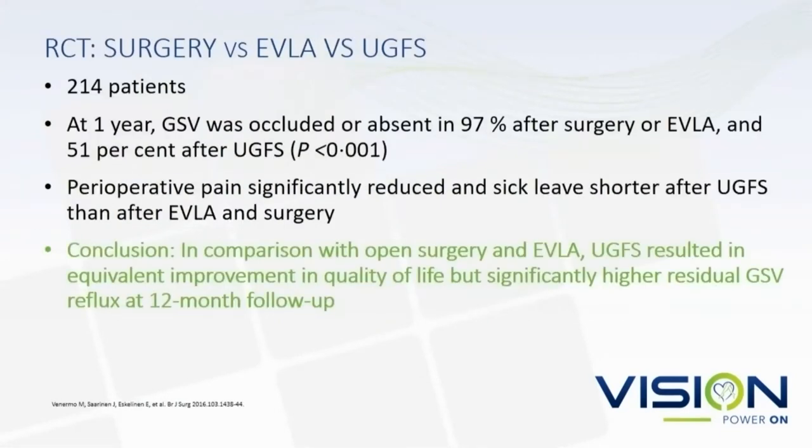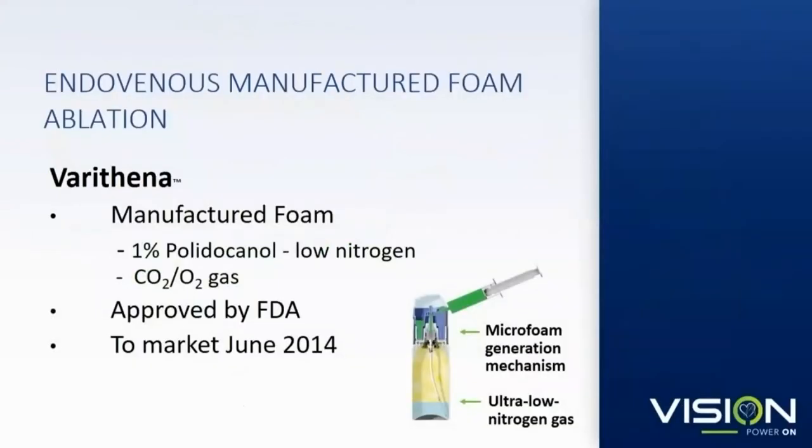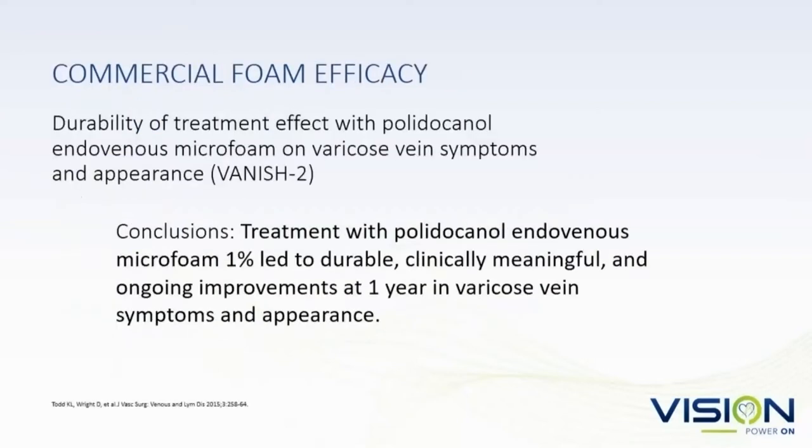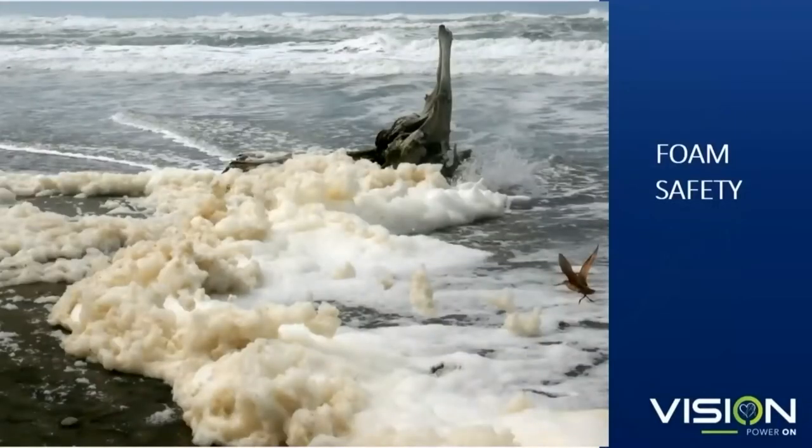Surgery versus laser versus ultrasound-guided foam sclerotherapy: when you compare open surgery and laser, the results are equivalent in terms of quality of life, but there are significantly higher residual rates after reflux at 12 months. Varathena is indicated for great saphenous or accessory saphenous veins, not small saphenous veins, and visible varicosities. It has been shown to improve symptoms and appearance of varicosities. The Vantage II trial conclusions showed that treatment with polydocanol foam led to durable, clinically meaningful, ongoing improvements at one year compared to placebo — but not compared to physician-compounded foam.